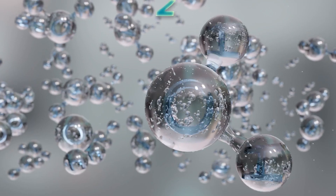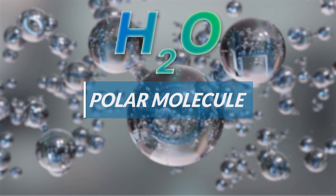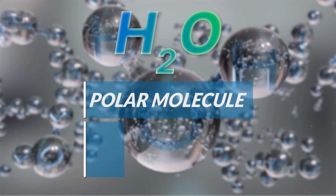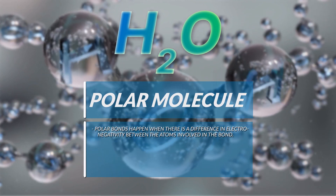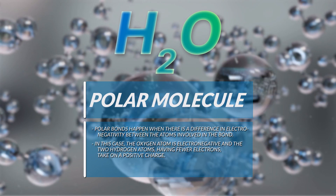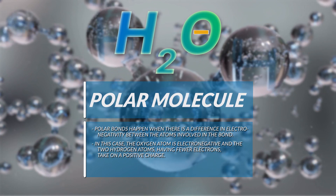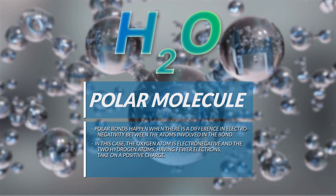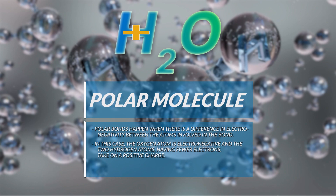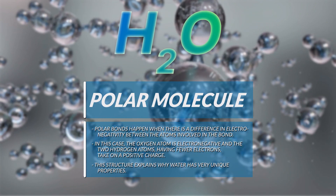Water is referred to as H2O — two hydrogen atoms and one oxygen. It's what we call a polar molecule. Polar bonds happen when there's a difference in electronegativity between the atoms involved in the bond. In this case, the oxygen atom is very electronegative, whereas the two hydrogen atoms, having fewer electrons in the relationship, take on a positive charge. This structure explains why water has very unique properties.